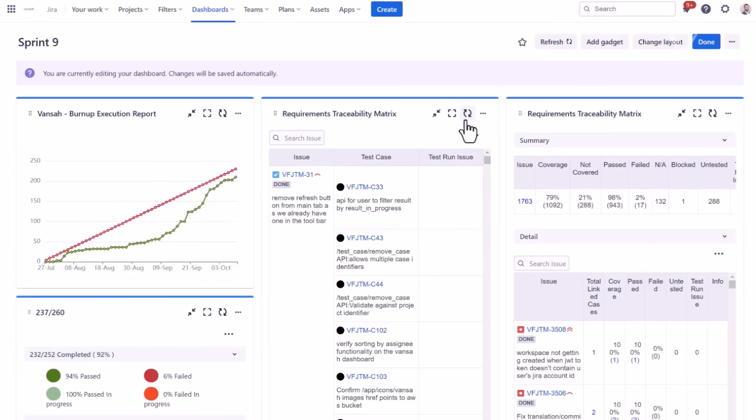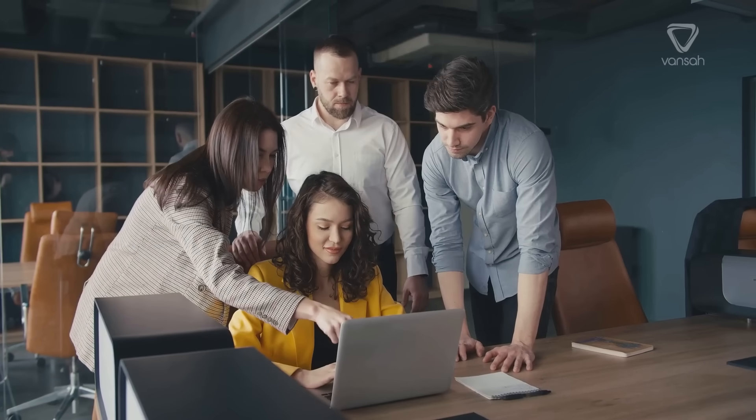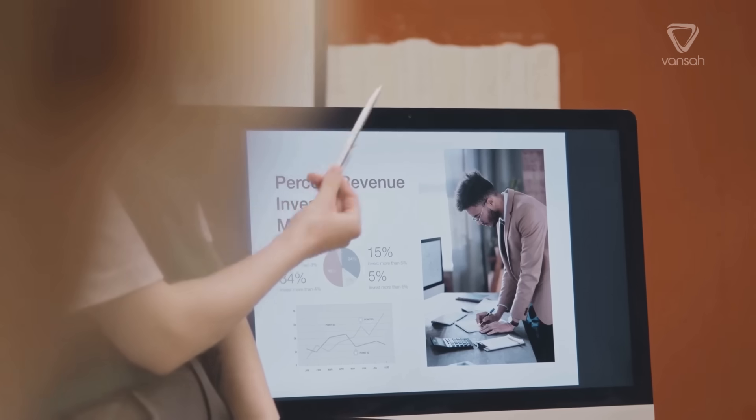Without it, achieving project goals can become very challenging. But don't worry — there is a solution to this challenge, and we're here to delve into it.